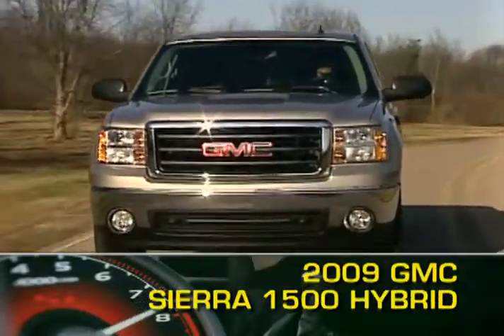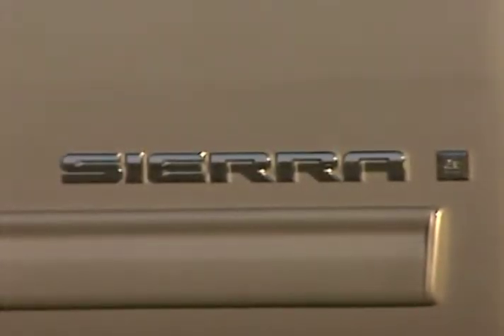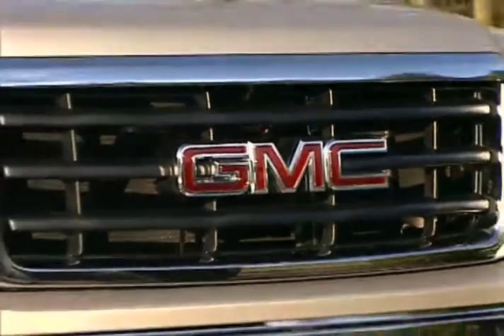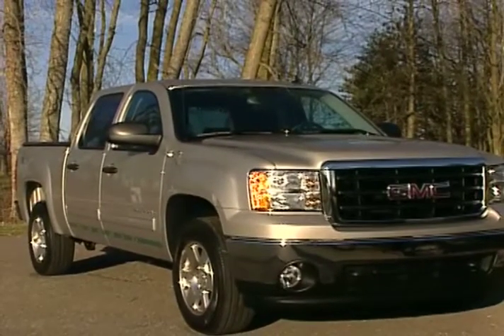While full-size pickup trucks will always be a necessary element of the American automotive landscape, it's also necessary to continually improve fuel economy and drivetrain technology. The latest product of these converging needs is the 2009 GMC Sierra 1500 Hybrid.